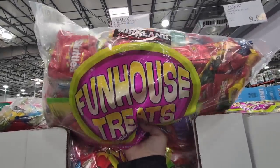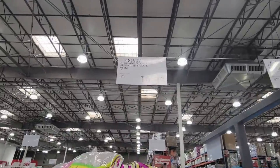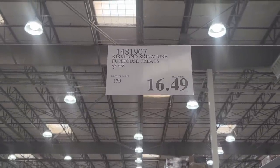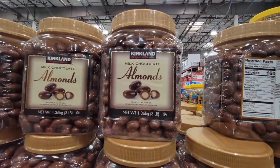Fun House Treats — now these were gone and they kind of brought a few of them back. $16.49, it's a 92-ounce bag. I know a lot of times they just have it for Halloween, but they kind of brought it back for a short time for the holidays.